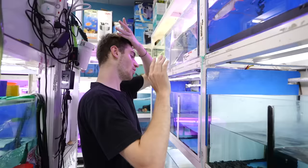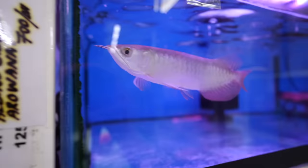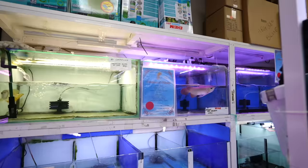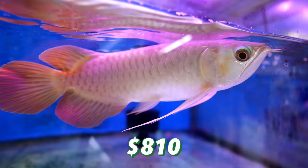It's getting hot. Got some big arowana. Right here, this is a high back golden arowana — 1,350 dirhams, 370 US dollars. Over here, this is a radiant red arowana — this is 3,000 dirhams, 810 US dollars for this arowana. Look at him, he is so pretty.